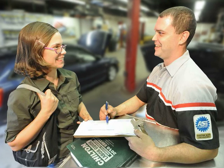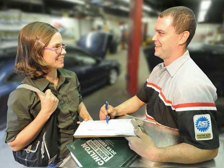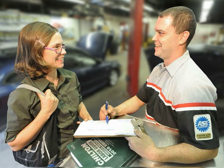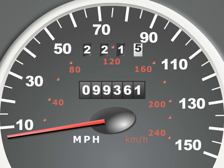Ms. Jones, a new customer, drives up and needs help regarding an issue she is having with her 1999 Ford Taurus. She explains that her check engine light has come on and she's not sure why. She also requests that scheduled maintenance be performed to her vehicle. You see that the vehicle has 99,000 miles on it.